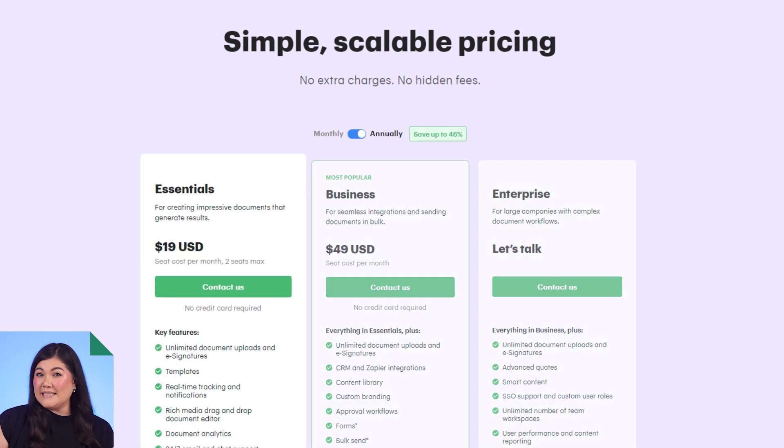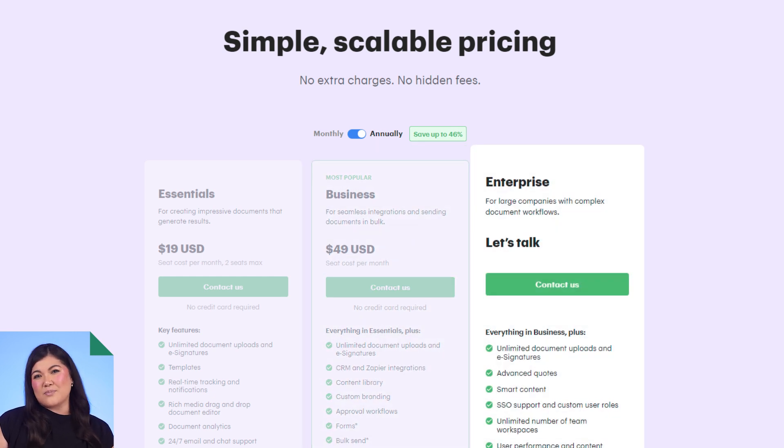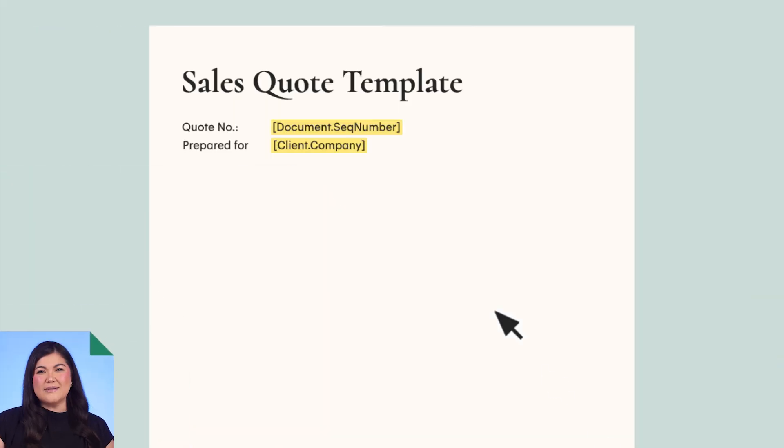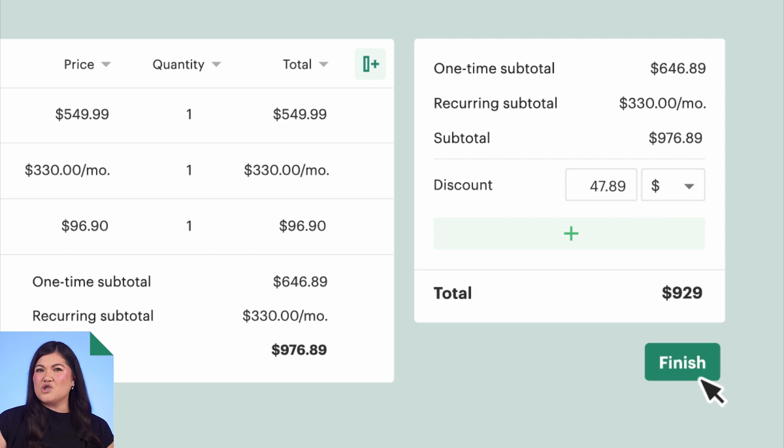Pandadoc prices range from $19 per seat for the Essentials package up to $49 per seat for business plans when billed annually. They also have enterprise pricing available for larger teams with complex workflows. Pandadoc is one of the very few tools on this list that offers 24/7, 365 customer support via online chat and email for all customers, regardless of which plan you're on. They also have rule-based pricing based on products, quantities, discounts, and bundles, with real-time calculations that happen automatically as recipients make selections.